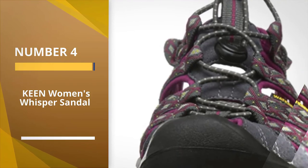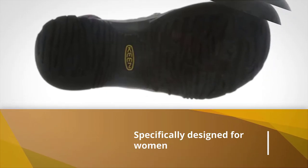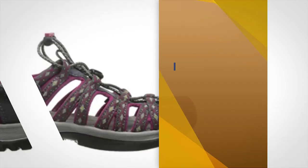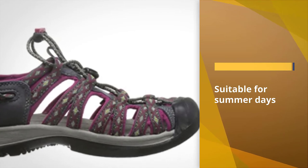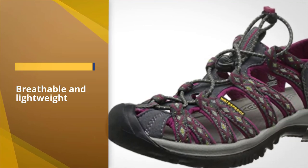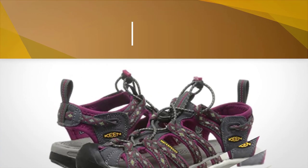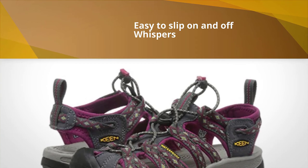Number 4 — Keen Women's Whisper Sandal. If you love spending time doing rafting, kayaking, exploring the mountains, or hiking, you will realize that these are among the best sandals for these activities. Specifically designed for women, they appear slimmer and are lighter than most regular sandals. They are suitable for those summer days when you need something breathable and light on your feet. These hiking sandals have more protection than most open-toed models on the market, are easy to slip on and off, and dry off within a very short period.